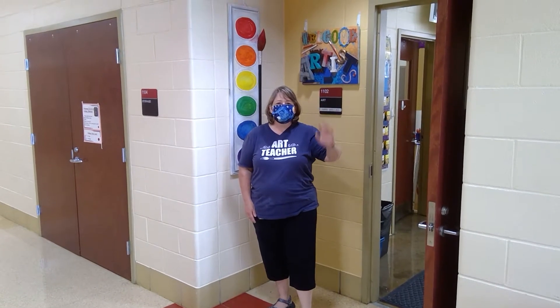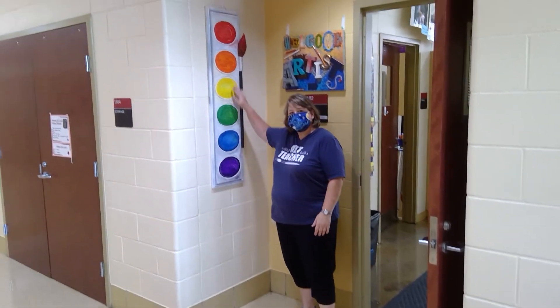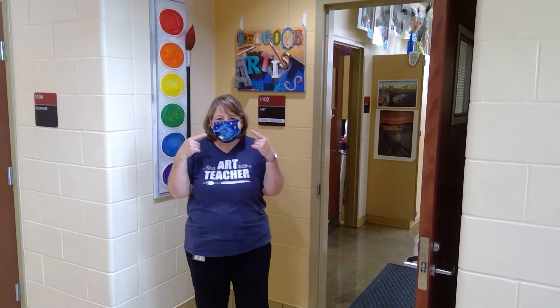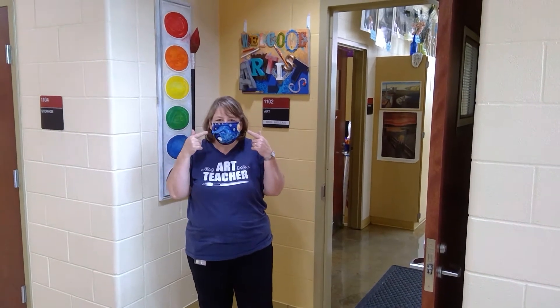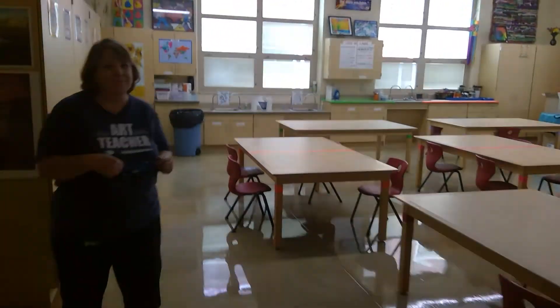Hi boys and girls, it's Mrs. Bellis outside the elementary art room. When you see this large watercolor tray you'll know you're in the right place, and I'll probably look like this with my Vincent van Gogh mask on, but normally I look like this and I'll be smiling at you. So come on into the art room and we'll stop off here.